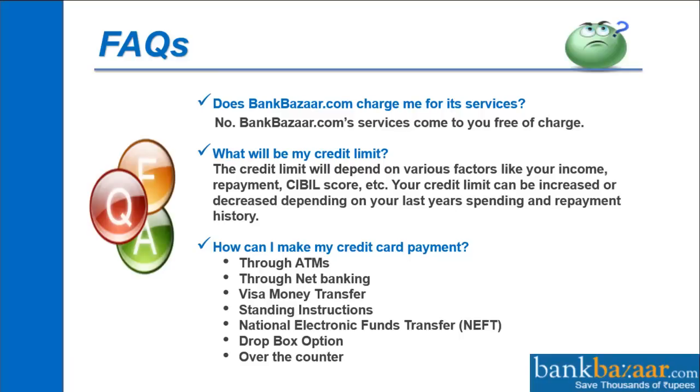How can I make my credit card payment? You can make it through ATMs, net banking, Visa money transfer, standing instructions, national electronic funds transfer, dropbox option, and over the counter.